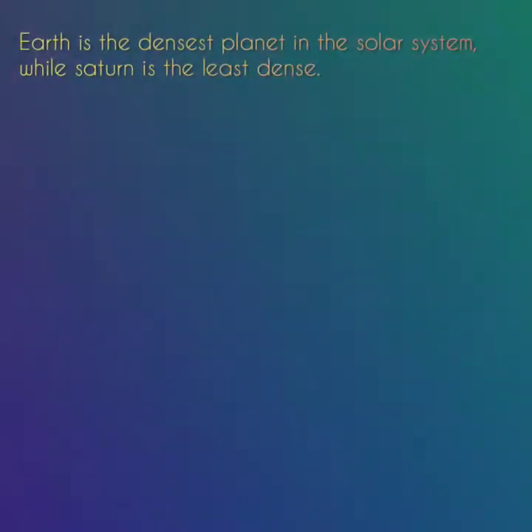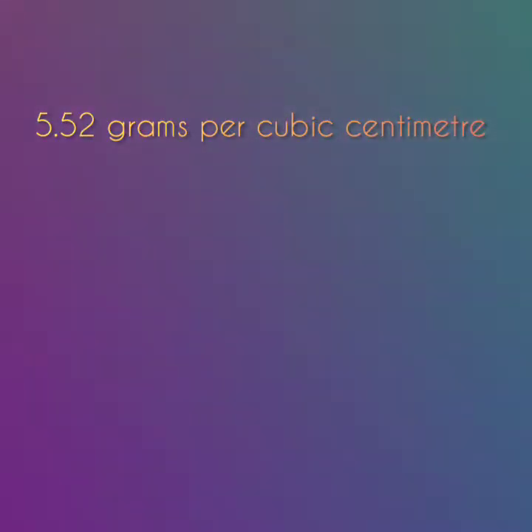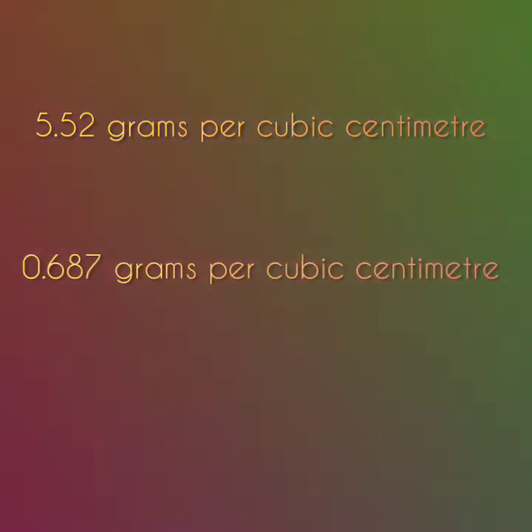Earth is the densest planet in the solar system while Saturn is the least dense. The density of Earth is 5.02 grams per cubic centimeter while the density of Saturn is 0.687 grams per cubic centimeter.